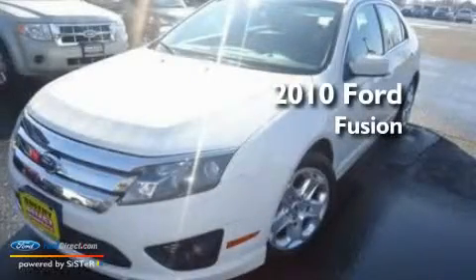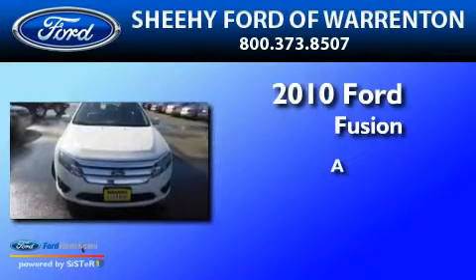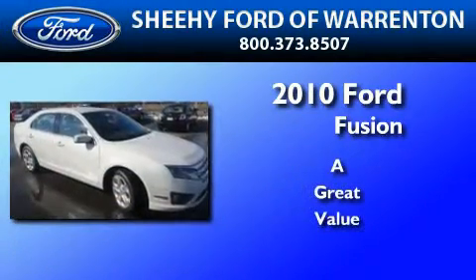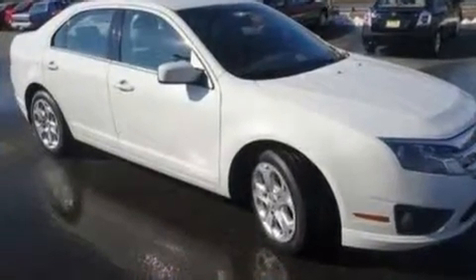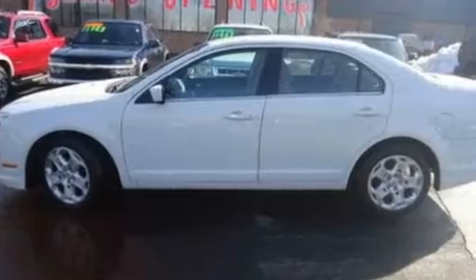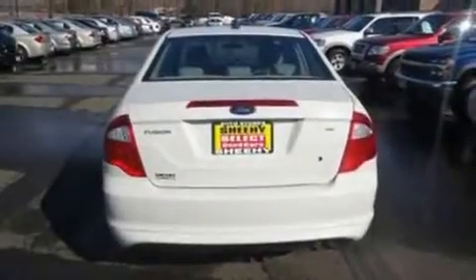This is a 2010 Ford Fusion. Its top features include a power driver's seat, air conditioning, a six-speaker audio system, a multi-link rear suspension, a four-wheel independent suspension, and traction control and stability control systems.